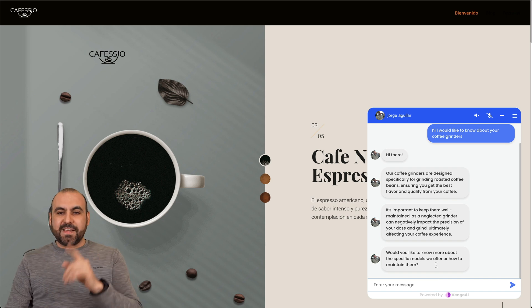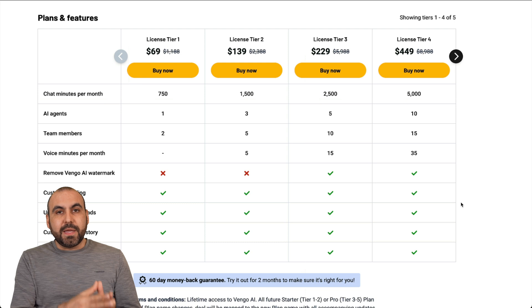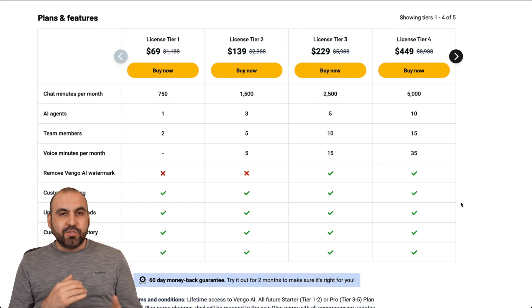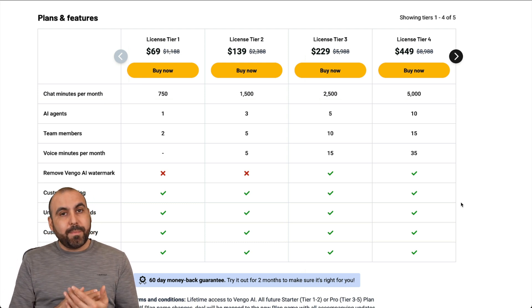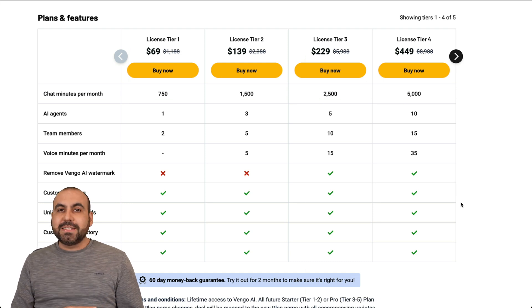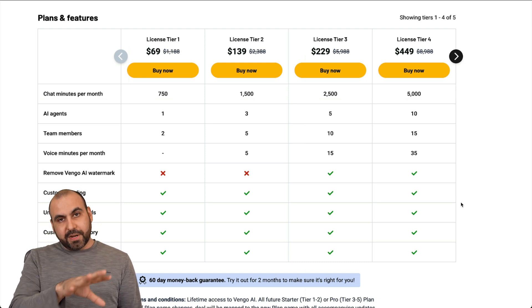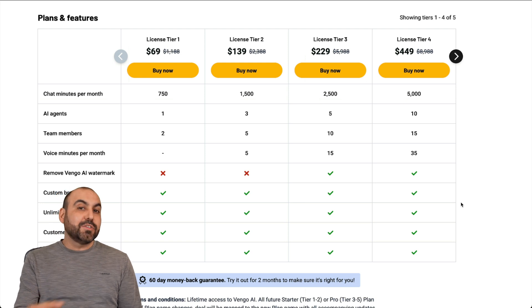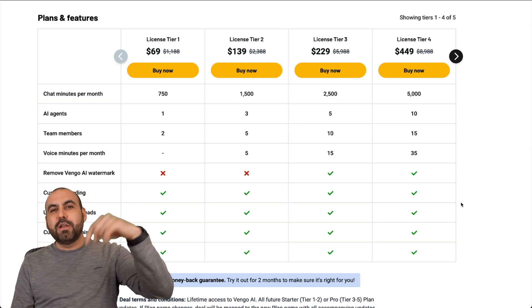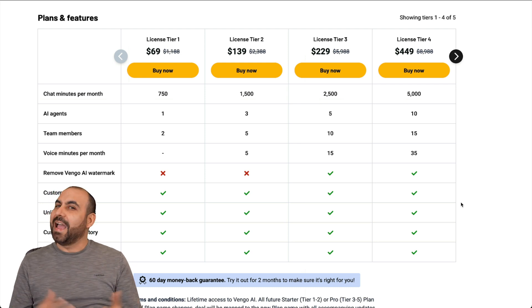Well, that is Vango AI. Remember, these are the plans and they will be increasing the price in a few days. If you want to buy it now, there's the AppSumo Plus option that gives you access to lower prices and deals when they come out. And don't forget, there's a 60-day money-back guarantee — so in case you don't like it, just go ahead and refund it. I hope you like this video — please let me know in the comments what you think about Vango AI, if it's worth it or not. And that's a wrap.